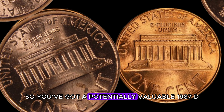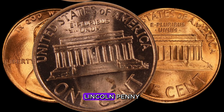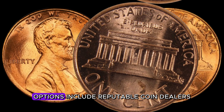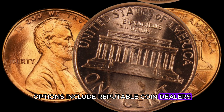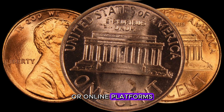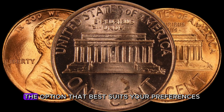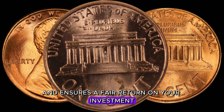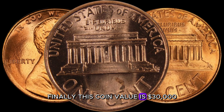So you've got a potentially valuable 1987 D-Lincoln penny — where do you sell it? Consider reputable coin dealers, auction houses, or online platforms. Research and choose the option that best suits your preferences and ensures a fair return on your investment. Finally, this coin value is $30,000.